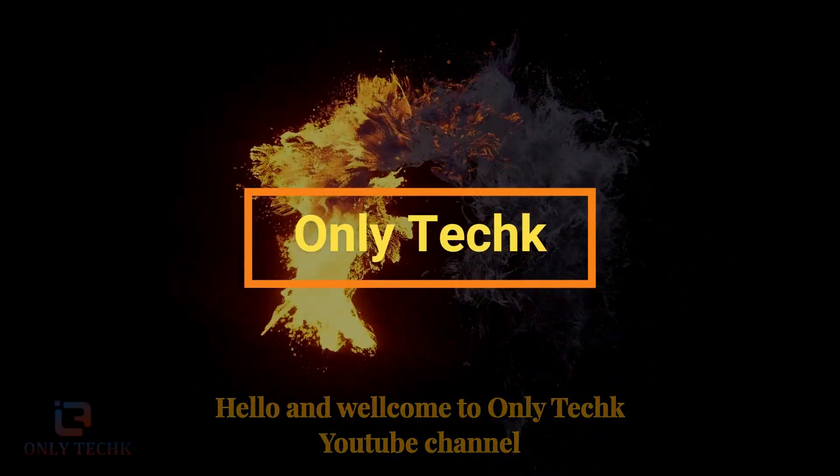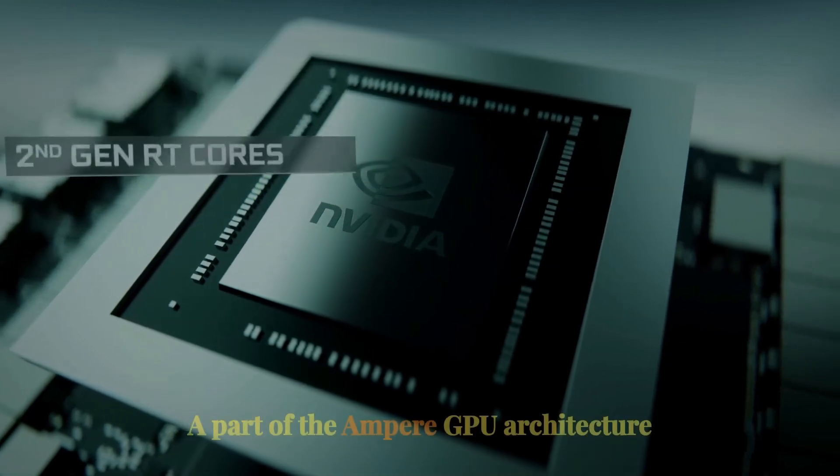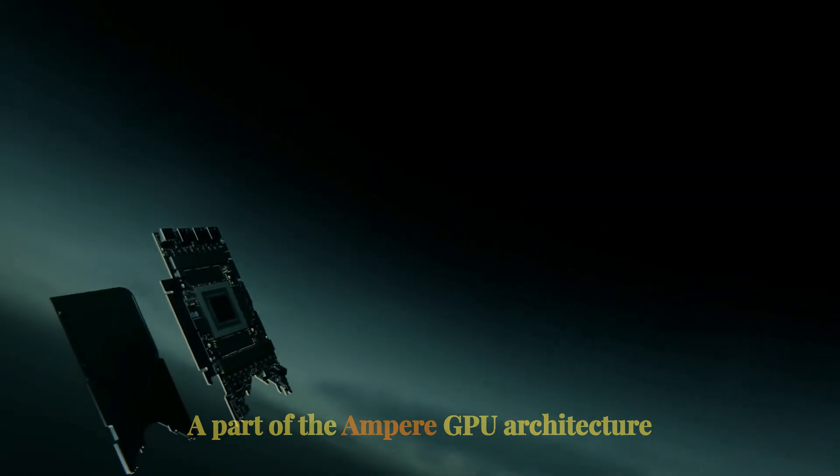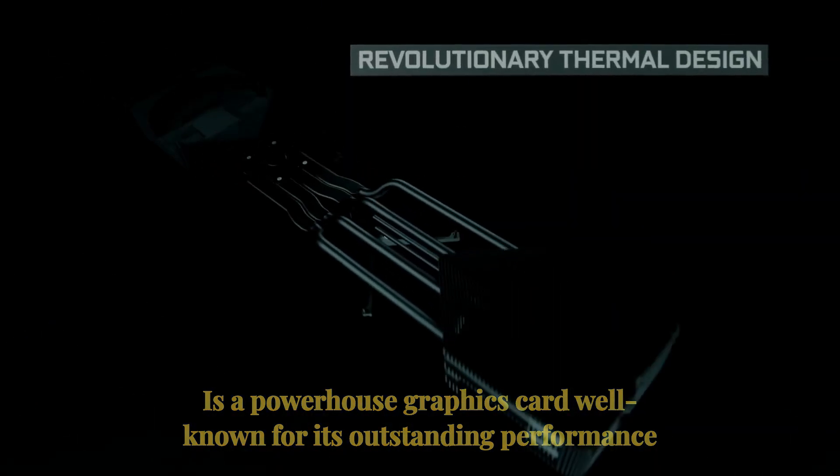Hello, and welcome to OnlyTech YouTube channel. The NVIDIA GeForce RTX 3080, a part of the Ampere GPU architecture, is a powerhouse graphics card well-known for its outstanding performance.